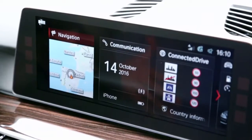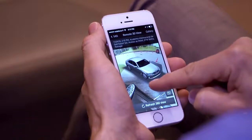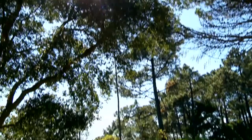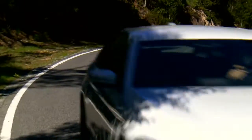Other new features include inductive phone charging and remote 3D view, which offers a three-dimensional view of the car's surroundings. The new BMW 5 Series sets new standards in the business class, beginning the future of automobility today.